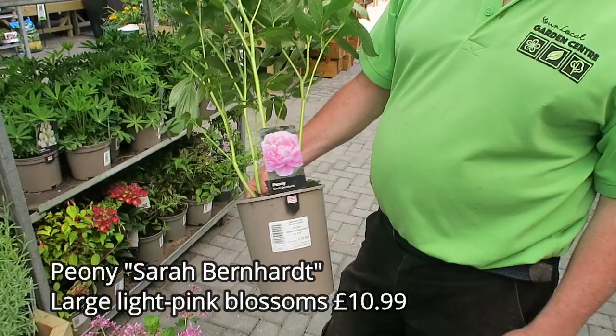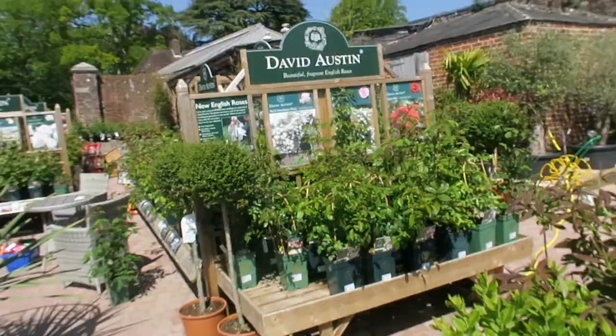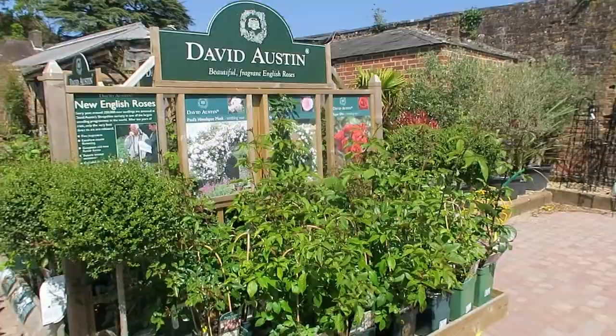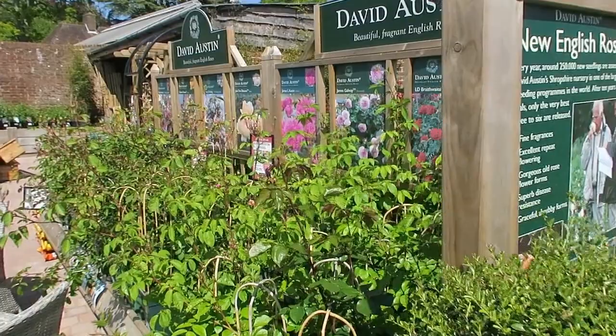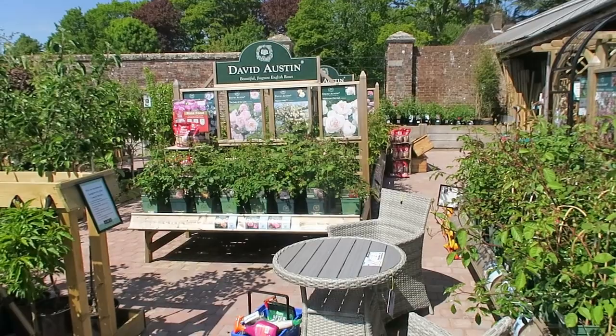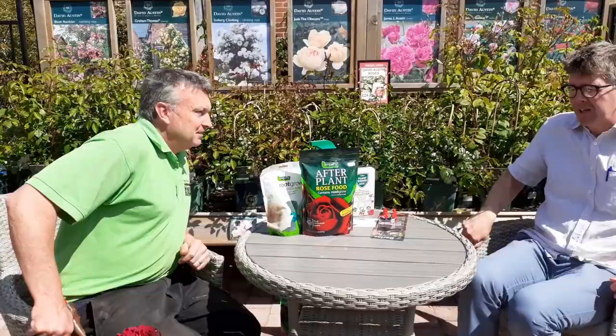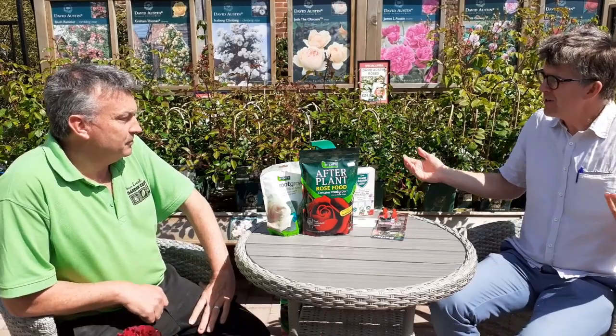There's a fabulous pink peony just coming into bud - they'll be out in about another week to ten days. Peonies are a real favourite and are going to be absolutely gorgeous. At Stansford Park we're a major stockist of the David Austin rose collection. David Austin is a wonderful family business and the most famous breeder of roses in the world. Jonathan and I are going to have a discussion about how to get the best from your roses.